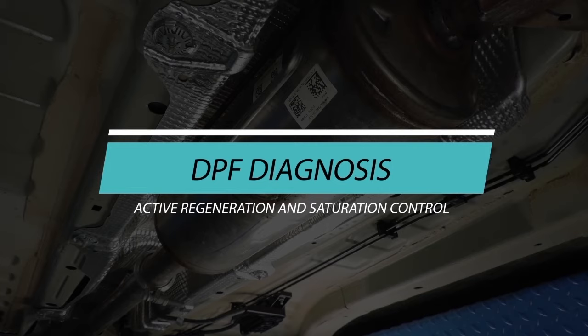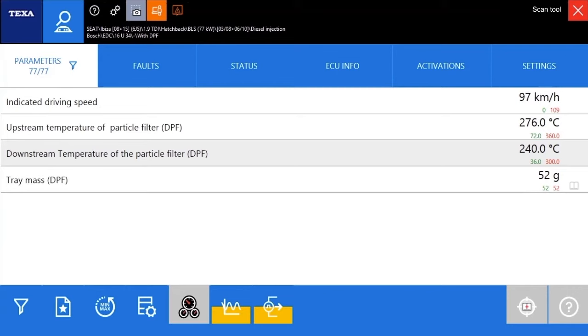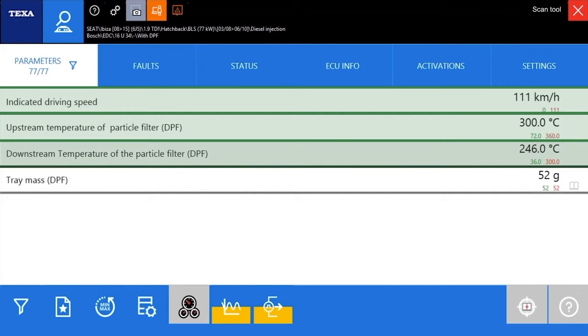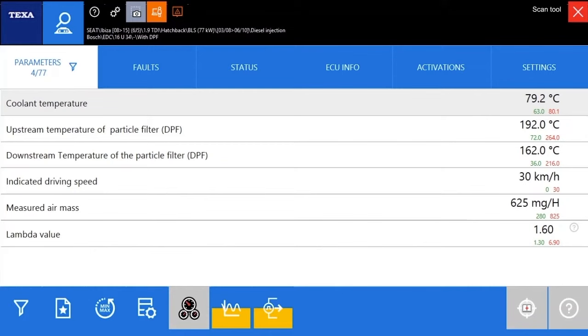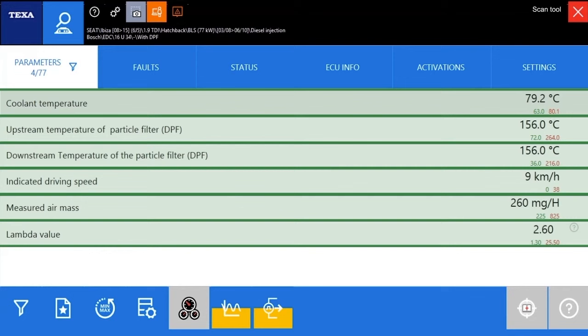Active regeneration and saturation control. The engine control unit calculates the saturation of the particulate filter through programmed calculation models, taking into account several real as well as theoretical parameters related to the vehicle's operation. One saturation calculation model is based on the type of driving — if the vehicle is being driven on an open highway, the exhaust gas temperature will be high and few particles will build up on the filter. The length and average speed of trips, the engine's temperature and workload, and the amount of fuel injected are considered to calculate the theoretical saturation of the filter. The parameters for engine and exhaust gas temperature sensors, the vehicle's speed, the air mass and the fuel consumed, as well as information on the lambda sensor if there is one, are essential for the calculation.